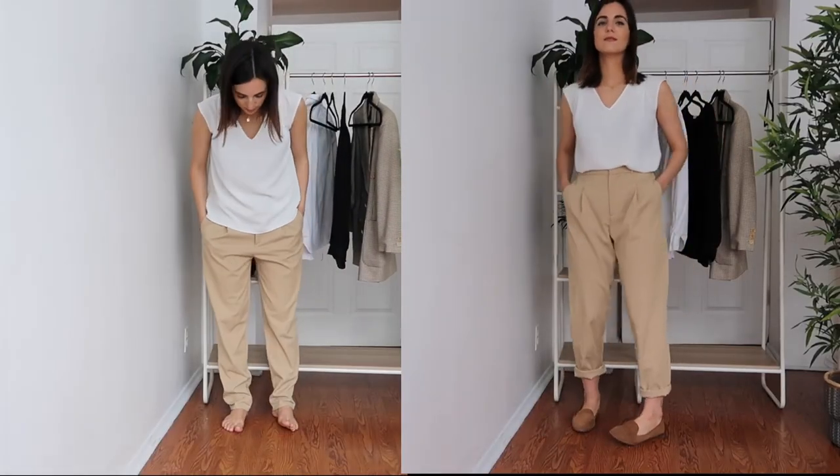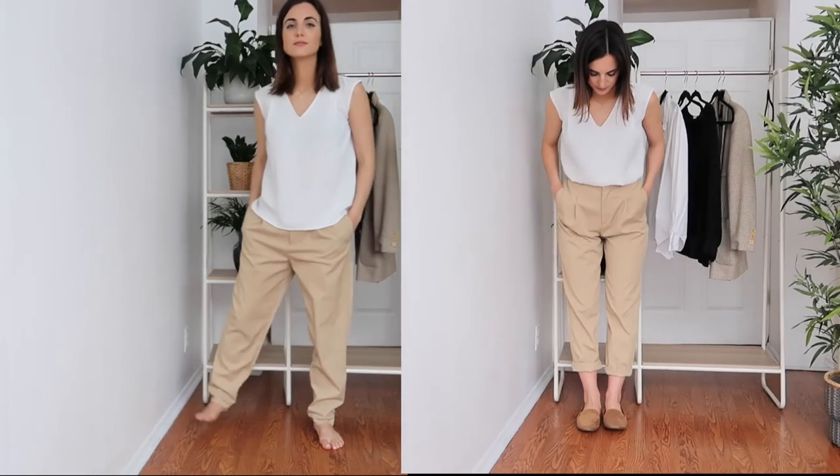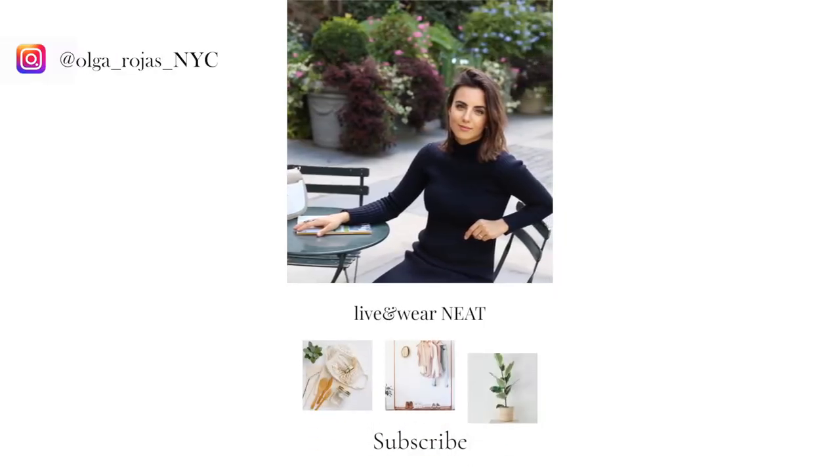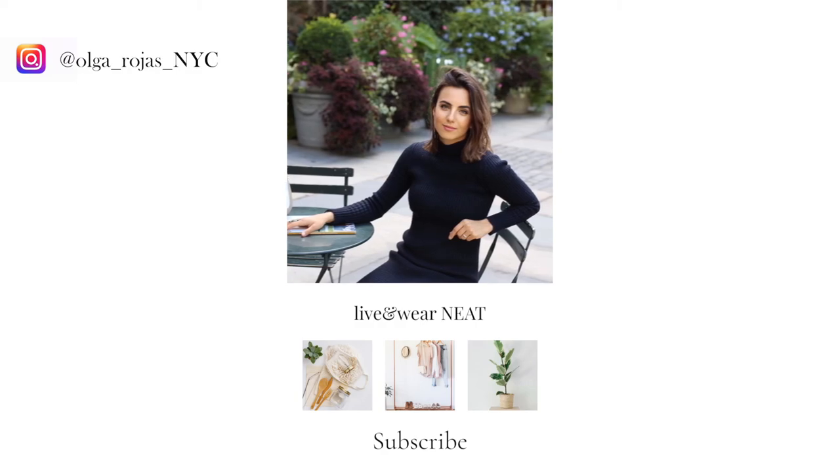Thank you so much for watching this video. I really hope it was helpful — don't forget to subscribe and give this video a big thumbs up. I'll see you in the next video, bye!